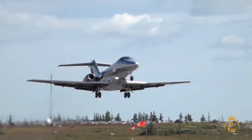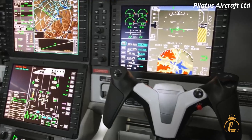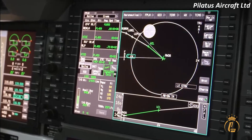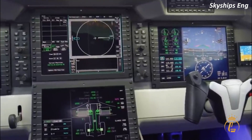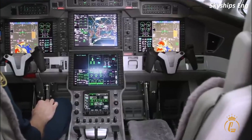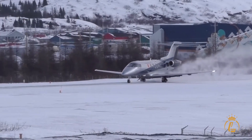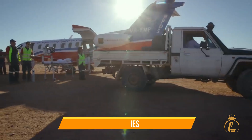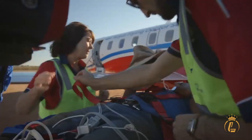One of the key features that makes the PC-24 well suited for unpaved surface landings is its advanced avionics. The aircraft is equipped with state-of-the-art sensors and flight systems that provide pilots with real-time information about the terrain they are landing on. This information can be used to adjust the aircraft's speed and trajectory to ensure a safe landing, even on challenging surfaces. The PC-24 has been used to transport medical personnel and supplies to remote areas with dirt runways, and has even been used for humanitarian missions in regions where paved runways are scarce.